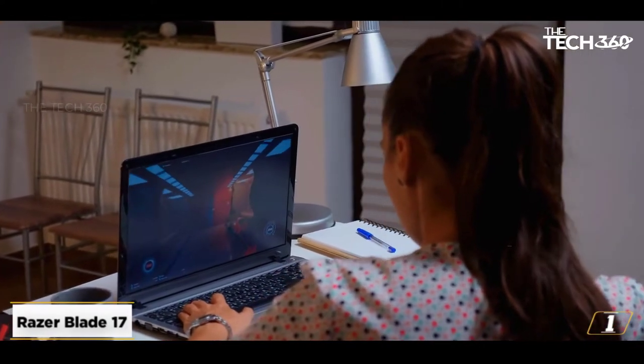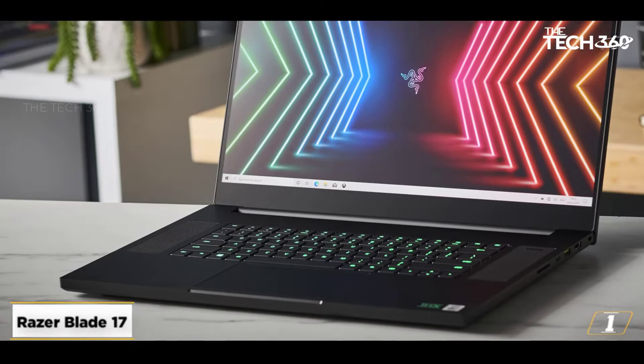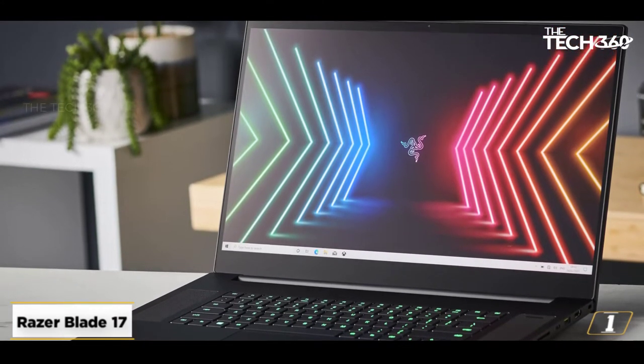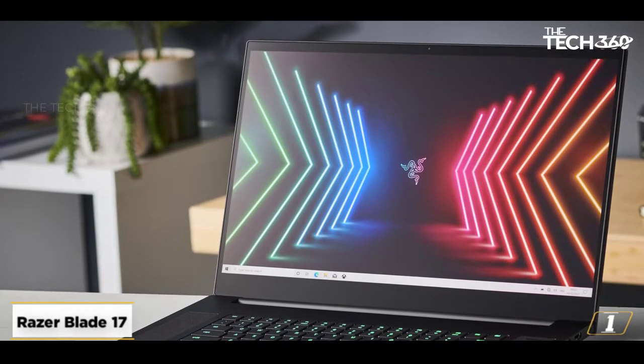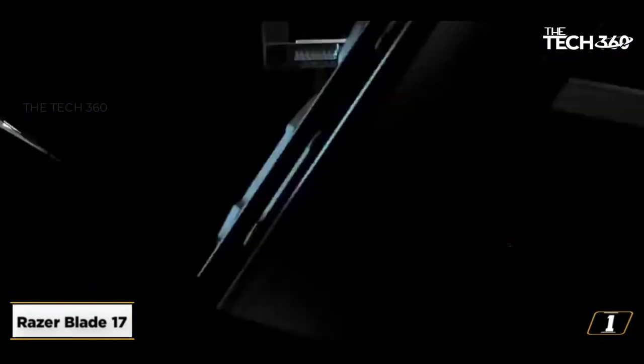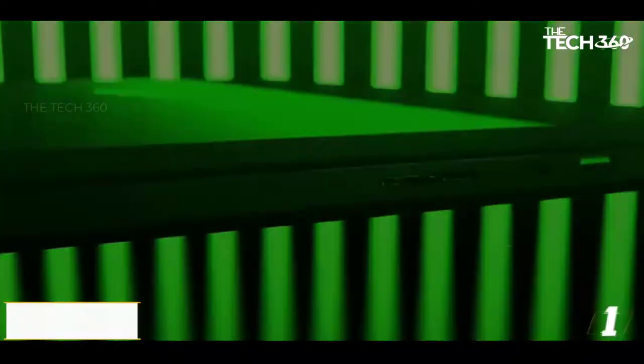When it comes to laptops, the Razer Blade 17 packs some of the latest and most powerful tech. When we reviewed it, we found it to be a great gaming laptop, but a great laptop for game development too, thanks to some powerful mobile components along with top NVIDIA graphics cards. We highly recommend it, as long as you have the money for it.